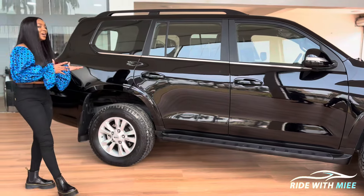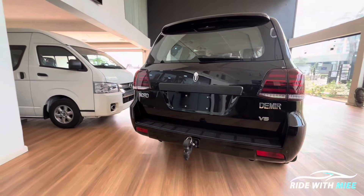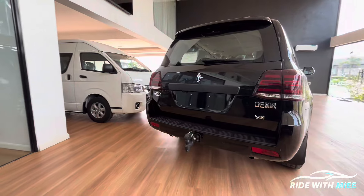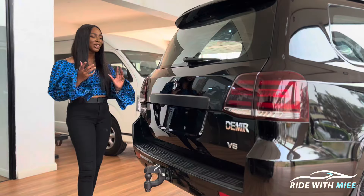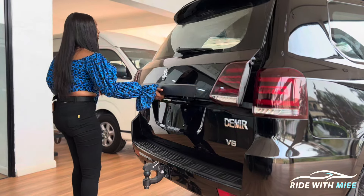Moving further to the back, we get a really nice hook where you can attach a camping van or camping trailer and go on that beautiful trip you've always wanted to. So yes, you get a flagship SUV that actually can do it all.